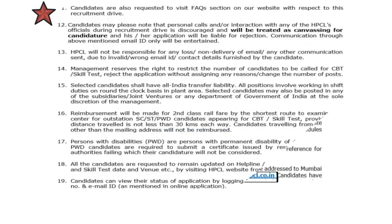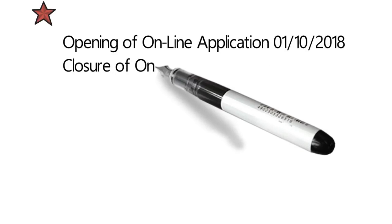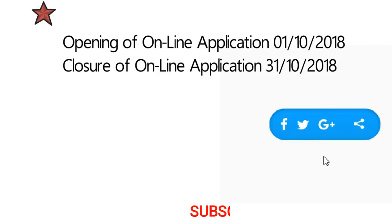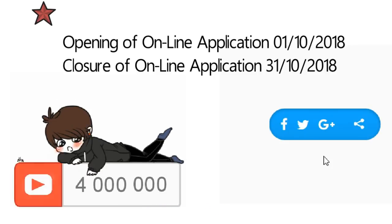Friends, just apply before the last date. Online applications have already started from 1st of October and the last date to apply is 31st of October. Please like and share all our videos and subscribe to our channel for future reference. Till then, see you — thank you!